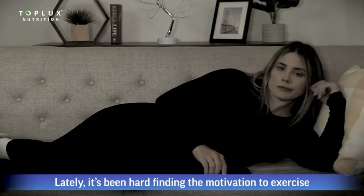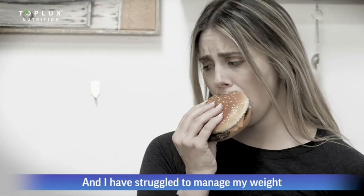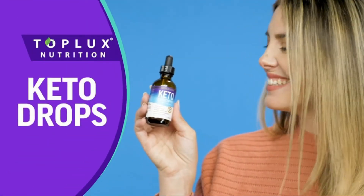Lately, it's been hard finding the motivation to exercise, and I've struggled to manage my weight and maintain a healthy diet. So, I found out that I needed to get some extra help, and that's why I started using Keto Drops by Toplux.